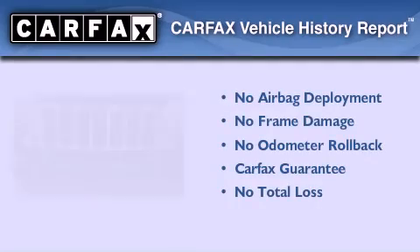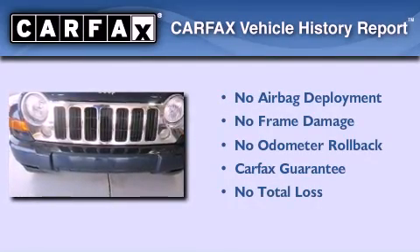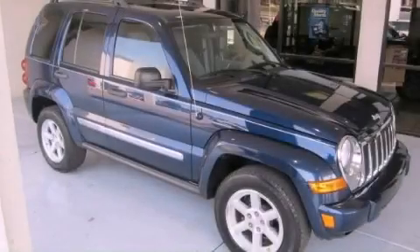Not to mention that this Jeep qualifies for the Carpac's buy-back guarantee. This vehicle is sure to sell fast — call and arrange your test drive today.